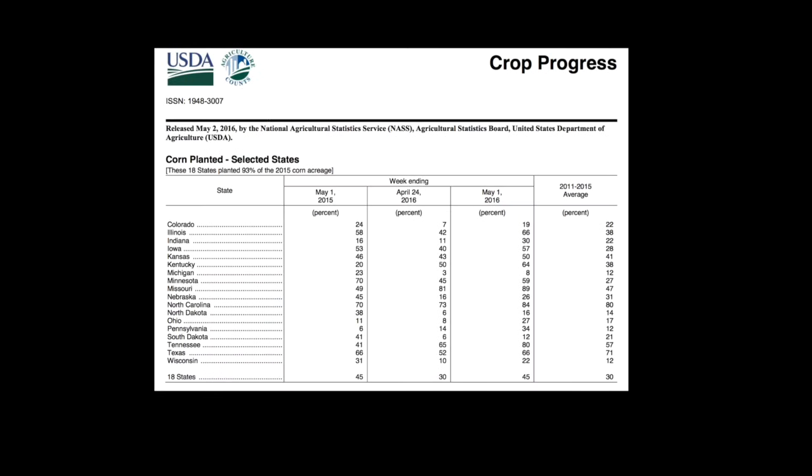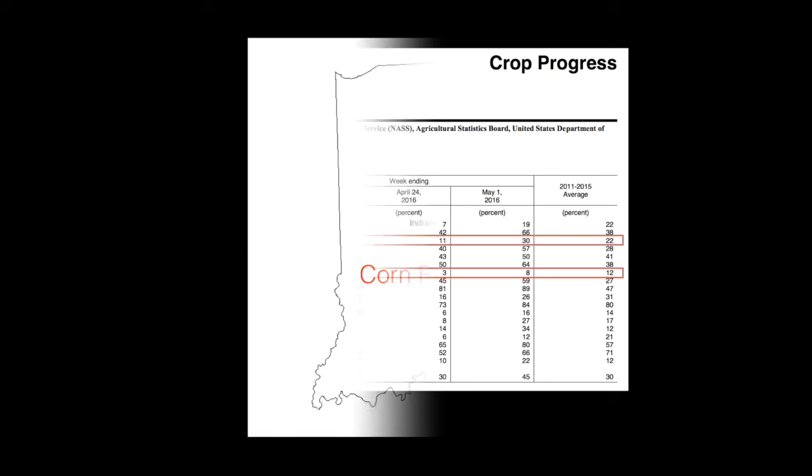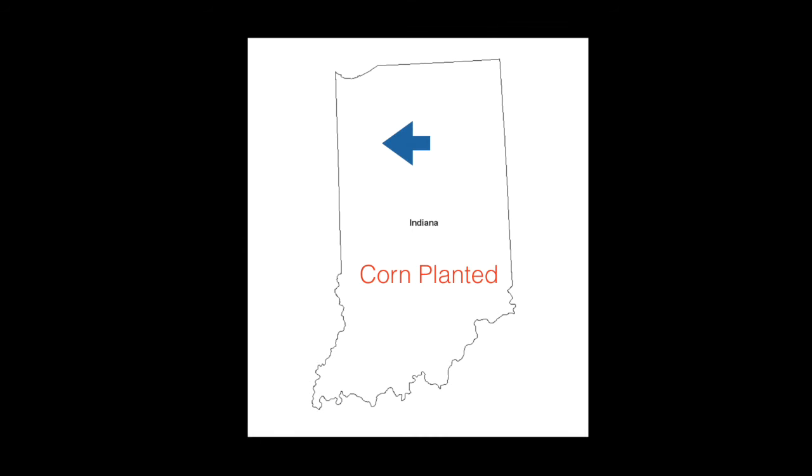The 2016 season so far has been all about where you are located and therefore how good field conditions have been. It's either been a very productive April where you've gotten the majority of your corn acres in the ground, or a test of patience where the weather hasn't cooperated and we're still waiting to get that first major push in the ground.